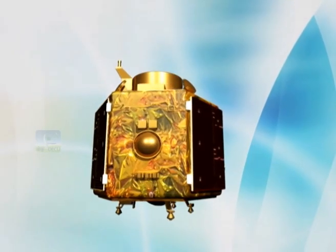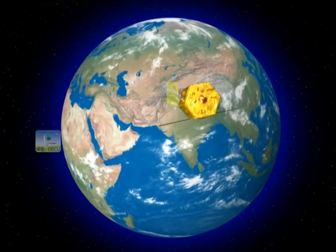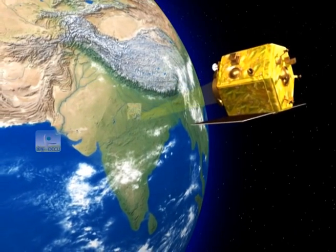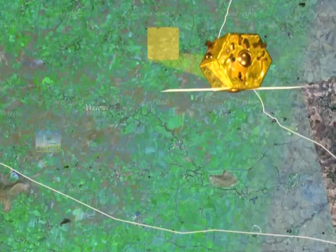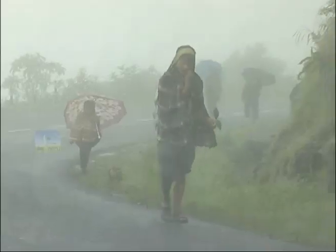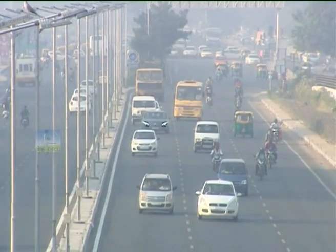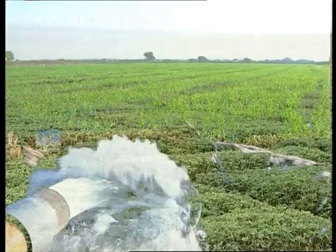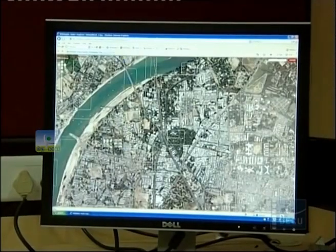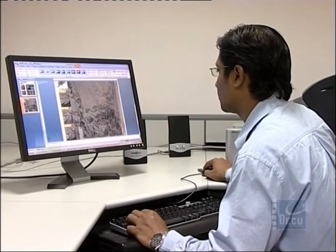CARTOSAT is a follow-on mission in the series of satellites primarily for cartographic applications. The 3-axis stabilised satellite is configured with a mission objective of providing spot images in panchromatic and multispectral bands. The imageries will be used for urban and rural applications, coastal land use and regulation, management of utilities like road networks and water distribution, creation of land use maps, and change detection to bring out geographical and man-made features. It will also service various other land and geographical information systems applications.